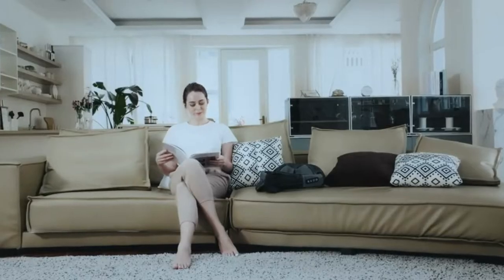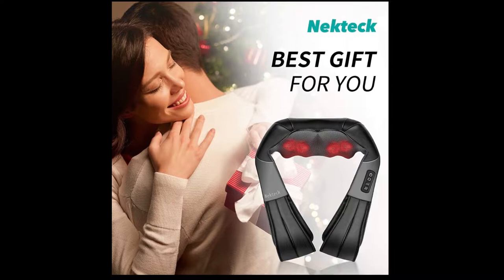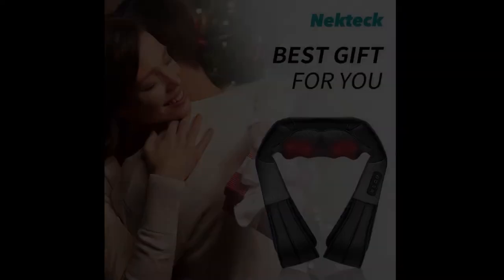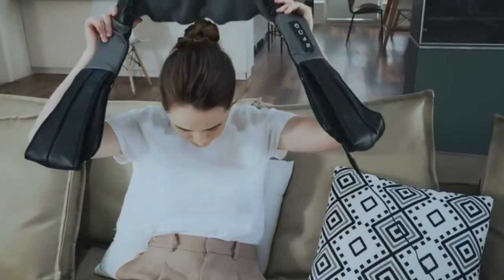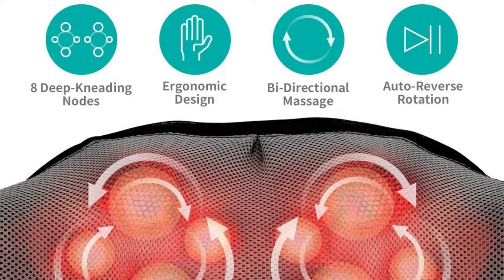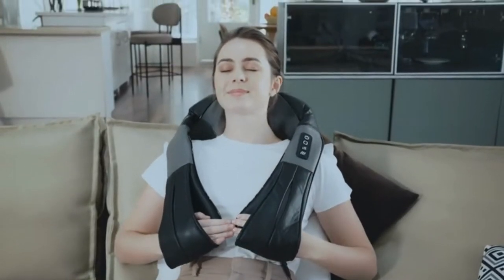Eight powerful deep shiatsu kneading massage nodes. Our neck massager helps alleviate muscle soreness, ease neck stiffness, eliminate cervical fatigue, and help you relax after a long day of work. The built-in infrared advanced soothing heat function improves blood circulation, with an auto shutoff overheating protection that activates within 15 minutes.